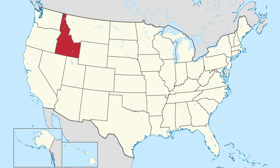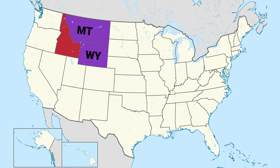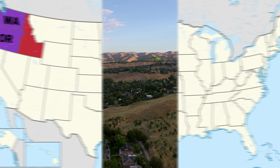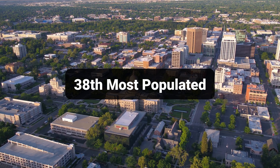Idaho is a state in the Mountain West region of the country and is surrounded by Canada to the north, Montana and Wyoming to the east, Nevada and Utah to the south, and Washington and Oregon to the west. By size, Idaho is the 14th largest state in the country, and with a population of around 1.9 million people, it comes in as the 38th most populated state.